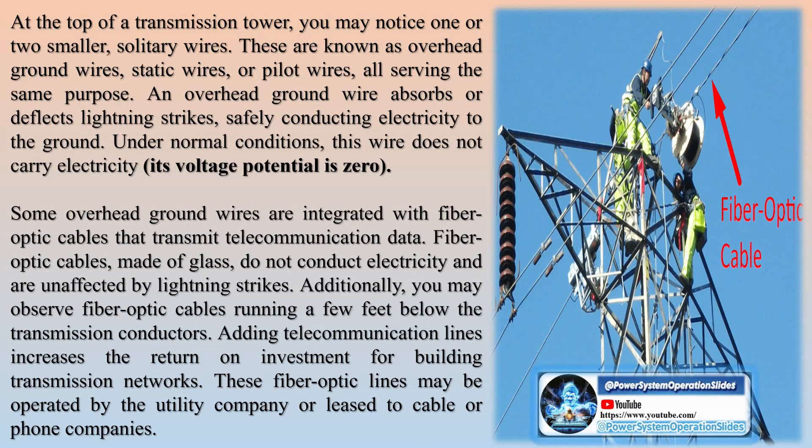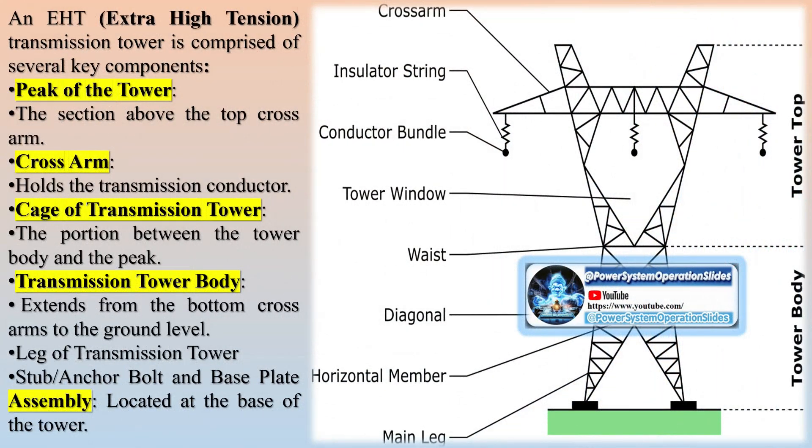Transmission lines at various voltage levels — 132 kV, 220 kV, 400 kV, 765 kV — are employed throughout the power system network to transmit bulk power effectively. As a result, transmission towers must ensure minimum ground clearance according to the system voltage.